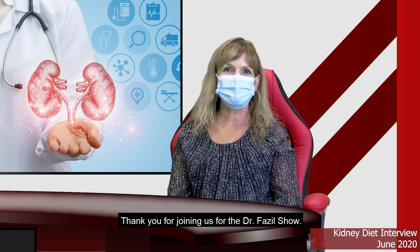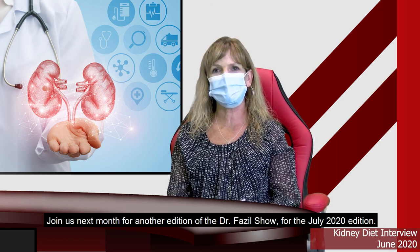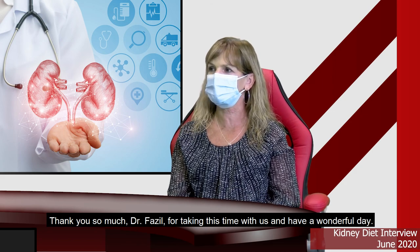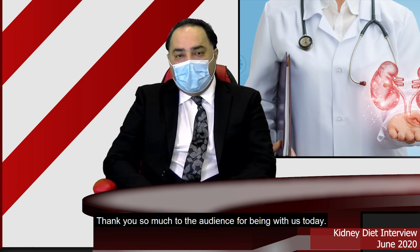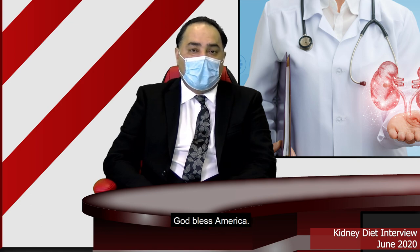Thank you for joining us for the Dr. Fazel Show. Join us next month for the July 2020 edition. Thank you so much, Dr. Fazel, for taking this time with us — have a wonderful day. Thank you so much, Wendy, for having me today, and thank you audience for being with us. God bless us all and God bless America.